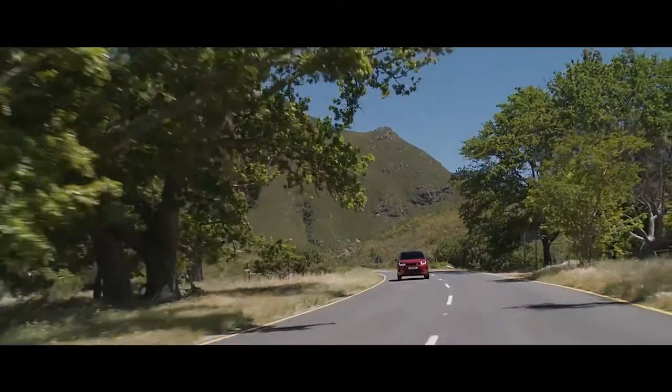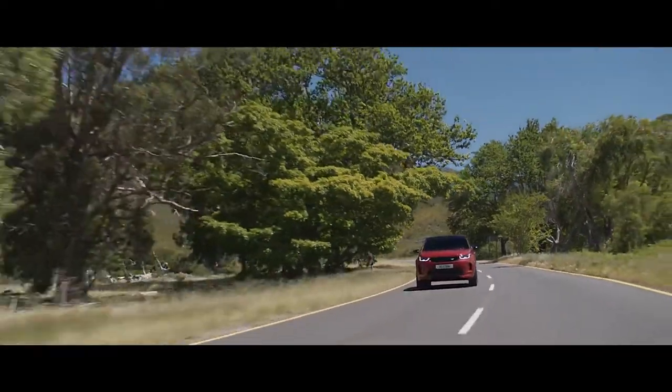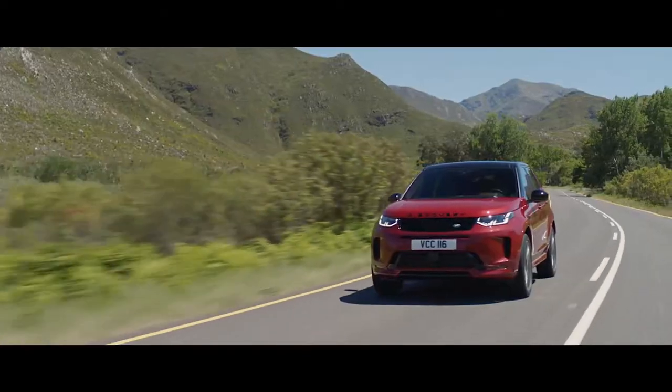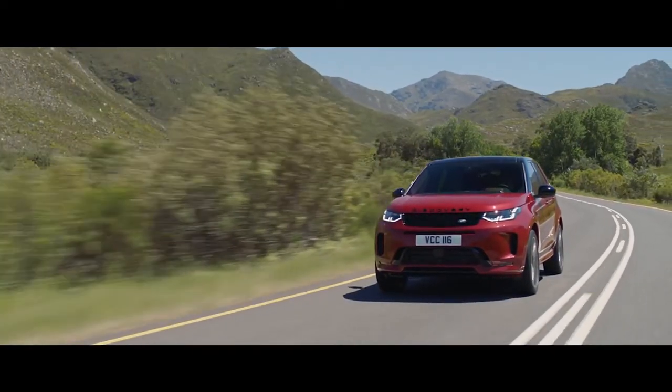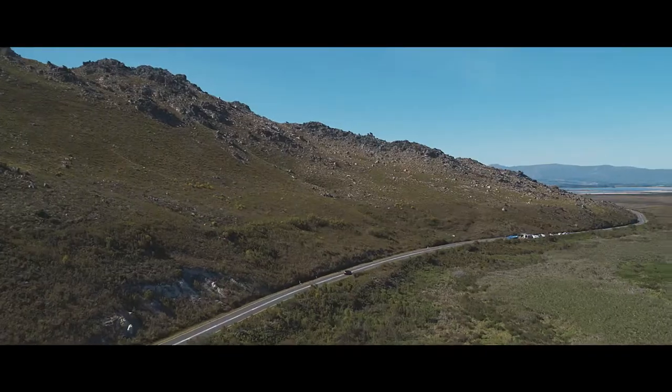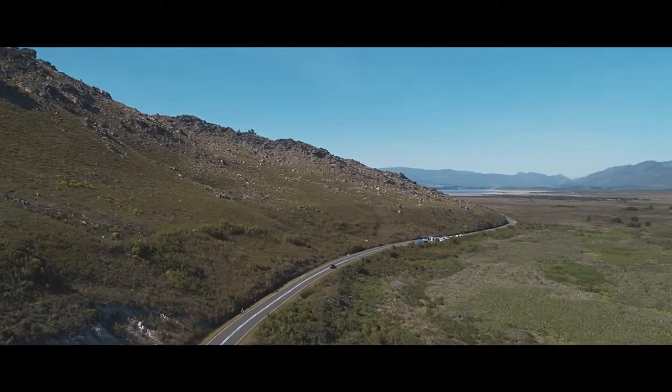The Sport Shift selector allows you to connect directly with the exhilarating driving experience, enhancing the sport feel even further. There is a vast choice of advanced all-wheel drive, lightweight, and efficient engines, which come with the responsive nine-speed automatic transmission.